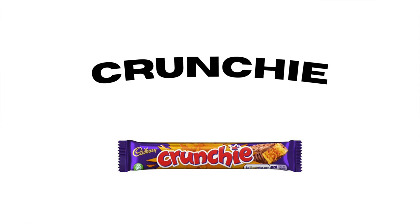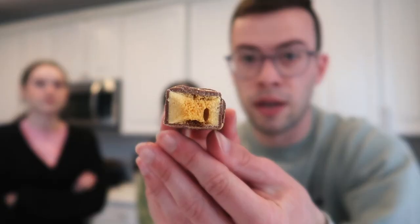Next is the Crunchie — Emily has had this before. It's golden honeycomb wrapped in Cadbury milk chocolate. As you can see, it's a honeycomb — it's almost like a Butterfinger consistency, but instead of dried peanut butter it's just a dried honeycomb thing in the middle wrapped in chocolate. Cheers! It's almost like burnt tasting — I love that! Ratings: eight out of ten, ten out of ten, eight out of ten. So far it's my favorite.